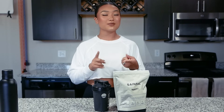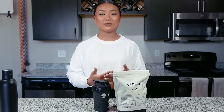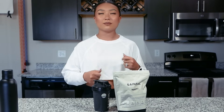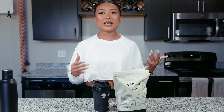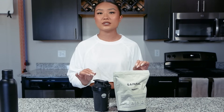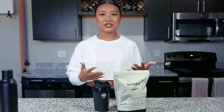For me, protein is the hardest macronutrient to get in on a daily basis, so I take protein shakes on a regular daily basis to help meet my protein goal. When it comes to food, I enjoy eating food but I don't always enjoy making food. So having something simple and convenient like a protein powder to mix up — especially with all the different flavor packs that Gainful has — makes it so easy to get in your protein and make it fun and interesting, so you're not drinking the same kind of protein shake every single day.